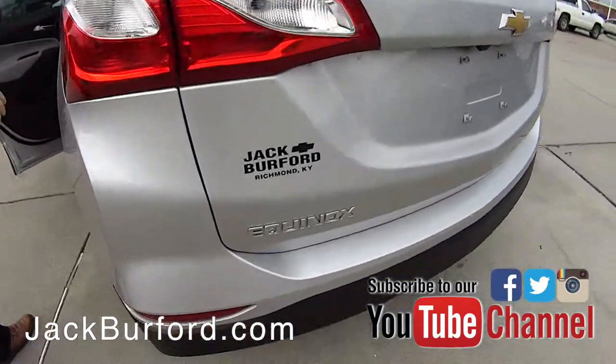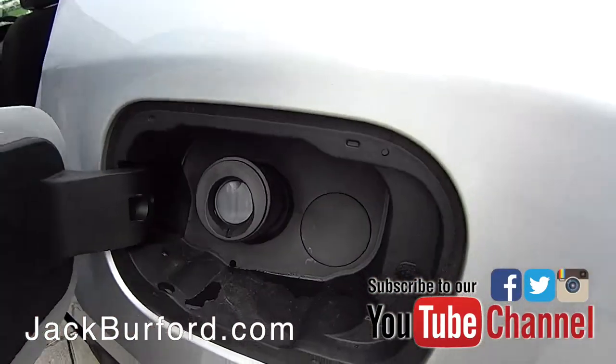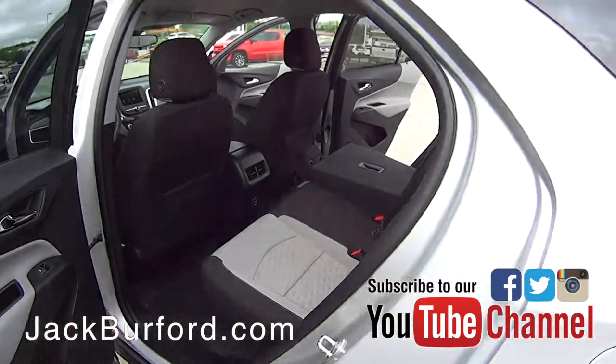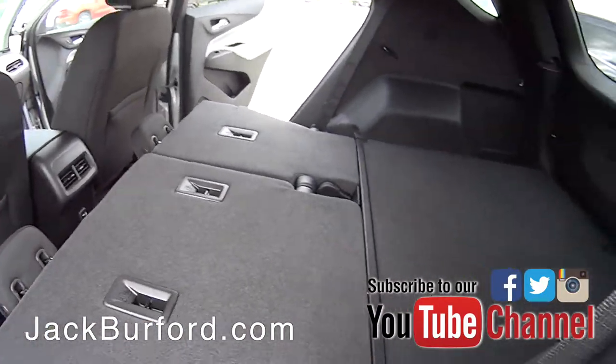You've got a standard backup camera that displays on the seven-inch touchscreen display. Here's a better view of the seats that fold down — when they're all folded down you've got a nice flat surface.